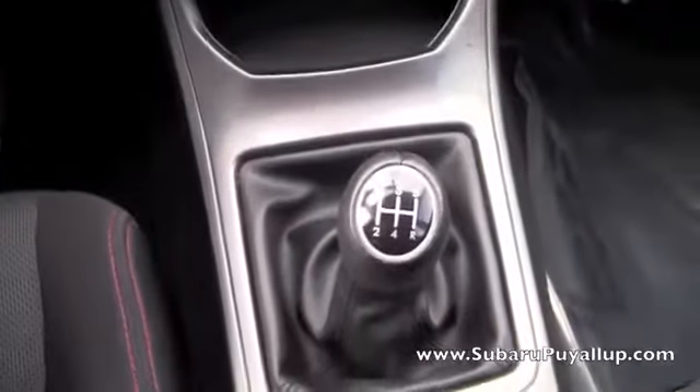There's a five-speed manual and it has heated seats — the seats are black cloth and they are in wonderful condition as well.